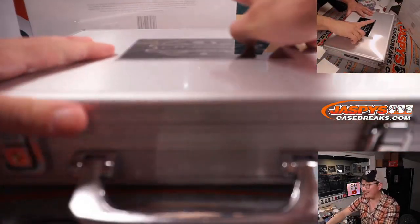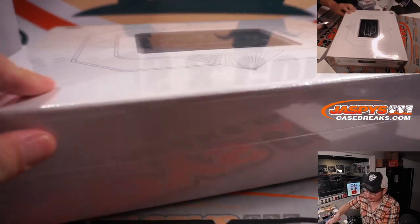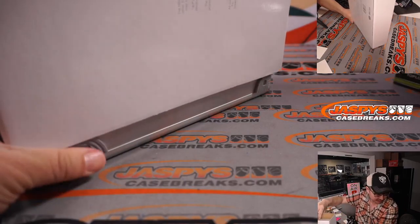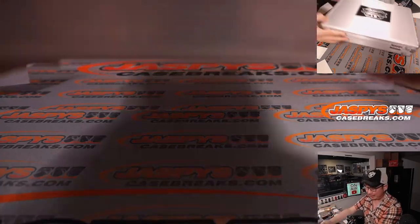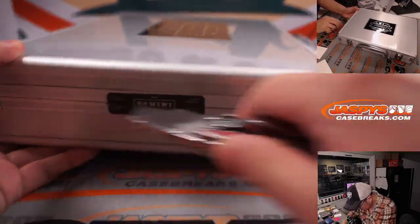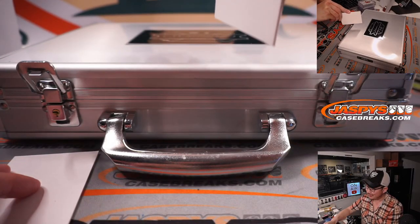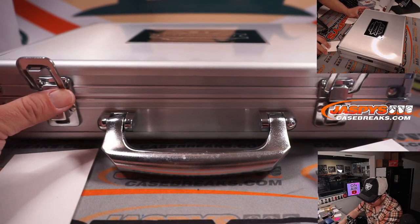We've got one more briefcase. If it sells out, we'll break it. The schedule pinned in the chat will always tell you what we've done, what we're doing, and what, if anything, is coming up. Keep an eye on JaspiesCaseBreaks.com — we're always on the hunt for more flawless. I don't know when we'll get more; maybe it'll be as soon as tomorrow, maybe it won't be. But keep checking back.